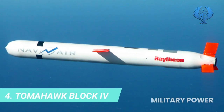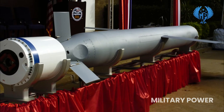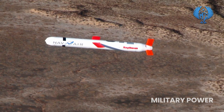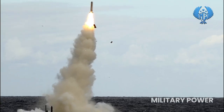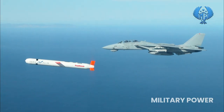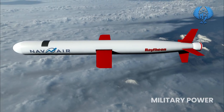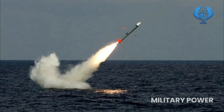Number 4: Tomahawk Block 4. The Tomahawk is a long-range all-weather subsonic cruise missile in service with surface ships and submarines of the U.S. and UK's Royal Navy. The Tomahawk Block 4 follows a predetermined trajectory using GPS navigation and a satellite data link. The missile can be armed with a nuclear or unitary warhead, or a conventional submunitions dispenser containing combined-effect bomblets, and it can strike high-value or heavily protected land targets.